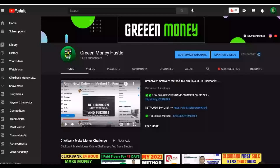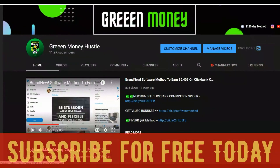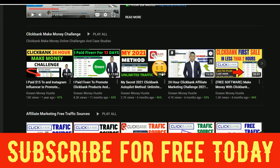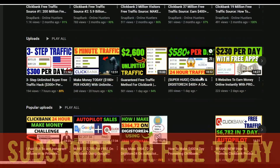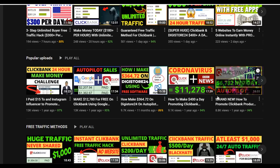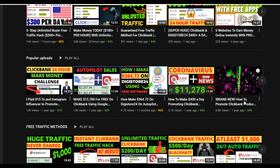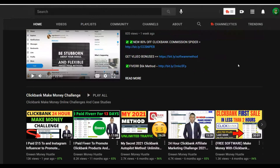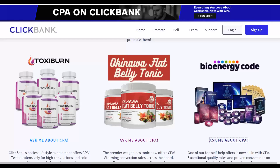Subscribe to this channel where I post new videos on how to make money on ClickBank, Digistore24, WarriorPlus, and more — mostly 100% free methods. If you want to see my most recommended method to make money consistently on ClickBank, click the first link in the description to get my step-by-step training at a limited discount. Many students are already making their first $200 to $300 per day with the methods inside that training.